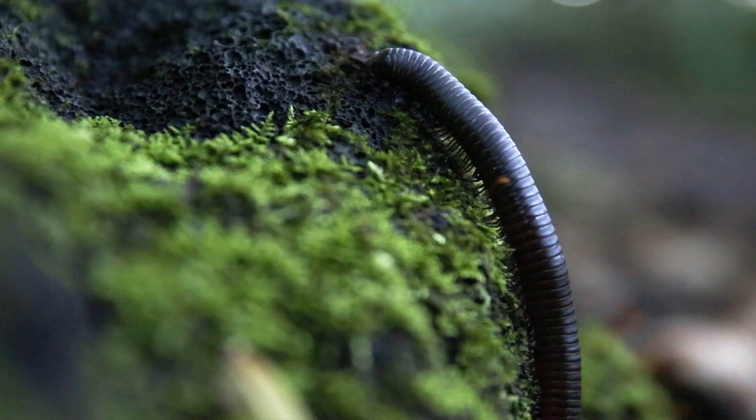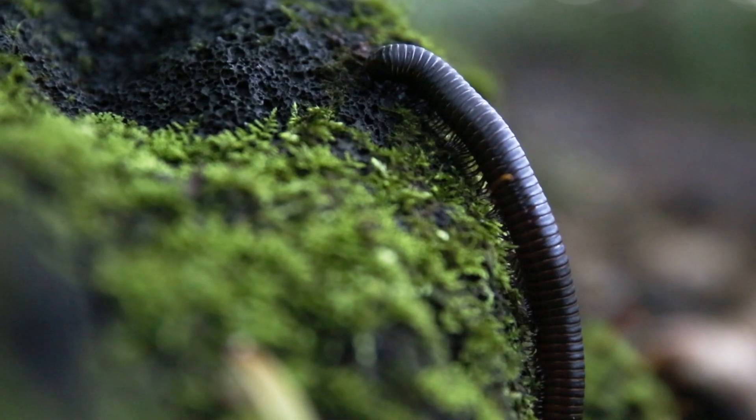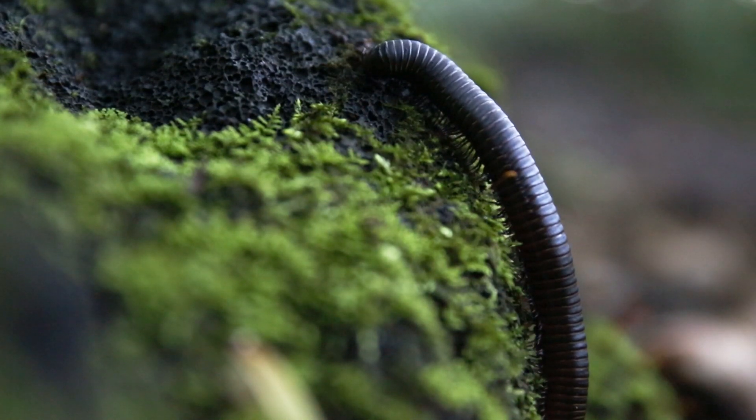Millipedes are considered to be a species of least concern, so they are still doing quite well in their rainforest homes. But it is important, as with all rainforest species, for us to be mindful of where some of our paper products come from. In different places in the world, rainforests are threatened by deforestation and other human activity. Even though millipedes are small, they are a critical part of their ecosystem and a critical part of our entire world.